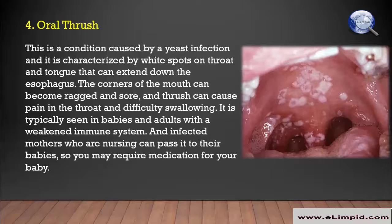Oral thrush is a condition caused by a yeast infection, and it is characterized by white spots on the throat and tongue that can extend down the esophagus. The corners of the mouth can become ragged and sore, and thrush can cause pain in the throat and difficulty swallowing. It is typically seen in babies and adults with a weakened immune system.